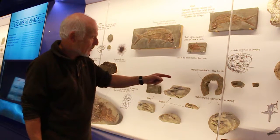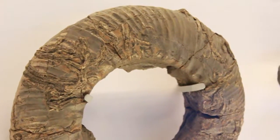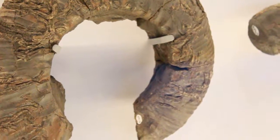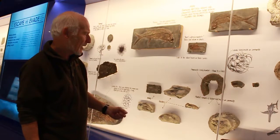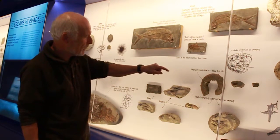This is a typical lower Kimmeridgian ammonite body chamber. You can see the extent and the length of the body chamber — that's the part the ammonite actually lived in. The rest of it, the septa and the phragmocone, is a series of subdivided chambers that would fill with gas and liquid. So that's what it lived in.